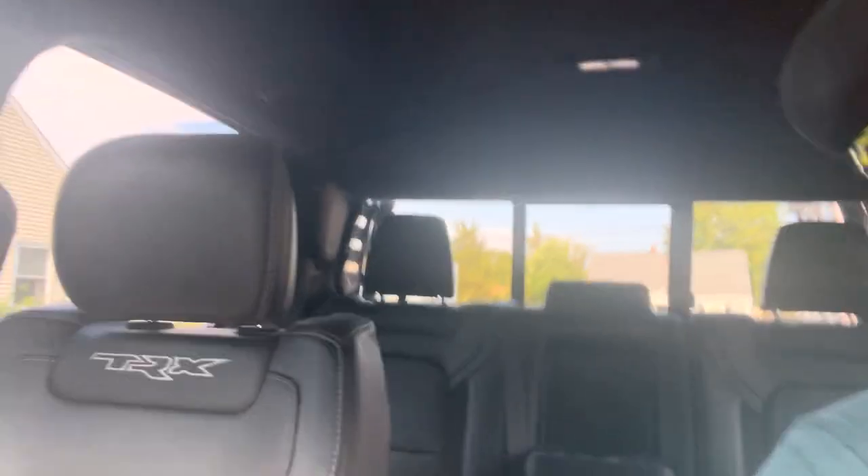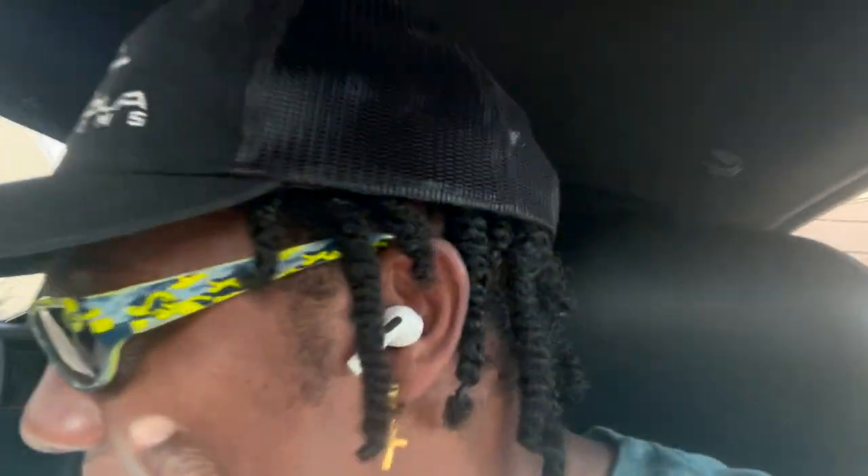TRX. Let's see if we can get that in there clear. TRX. I got my TRX glasses — stolen from my son, but they matched the truck, had to take them. It's off in a 6.2 liter supercharged Hellcat motor. The Hellcat motor — TRX. My first Hellcat. First truck with a Hellcat engine. It's a full pickup. I got the bed in the back, got some room back there.